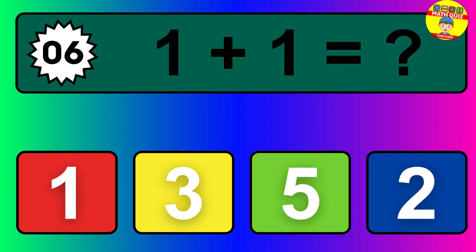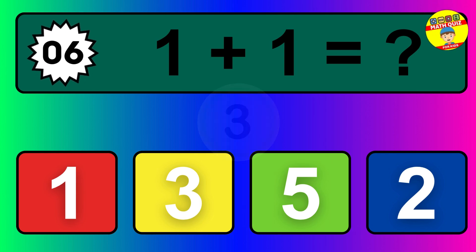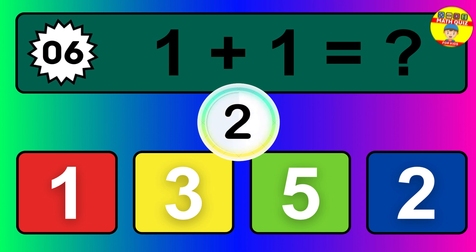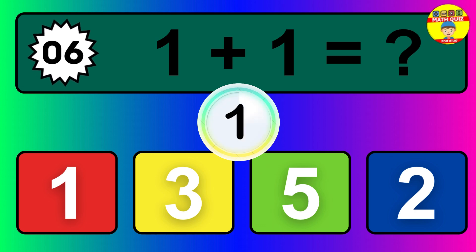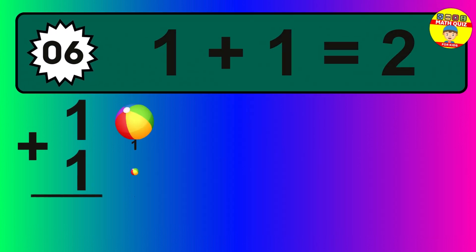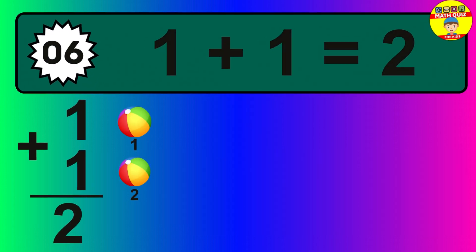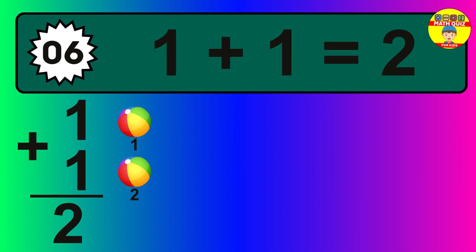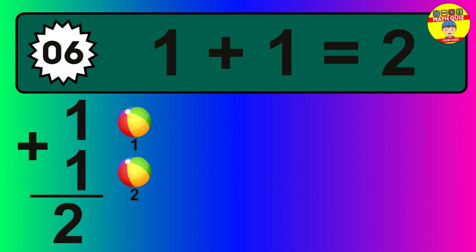Question six: one plus one equals what? The answer is one plus one is two. Let's count it: one, two.